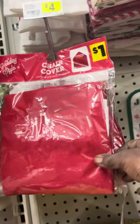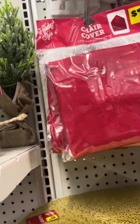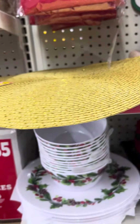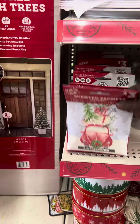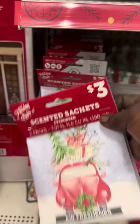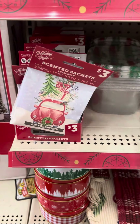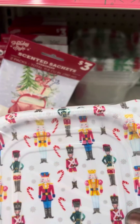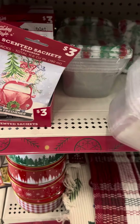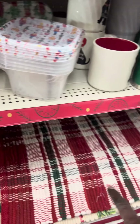Then it's got this chair cup — pretty cute. They got this place mat, it's gold color right there. They got these satchels. My fresheners with the little car. Those are $3 also.